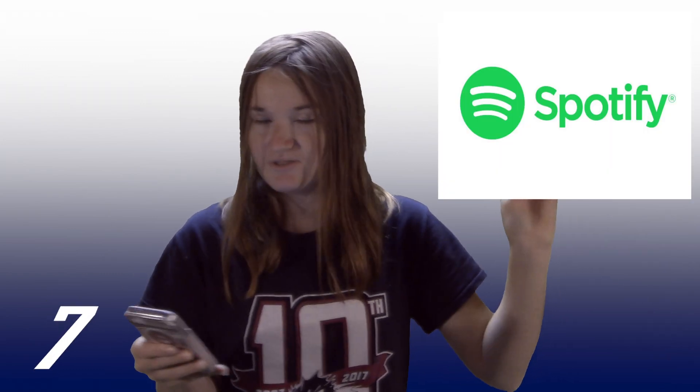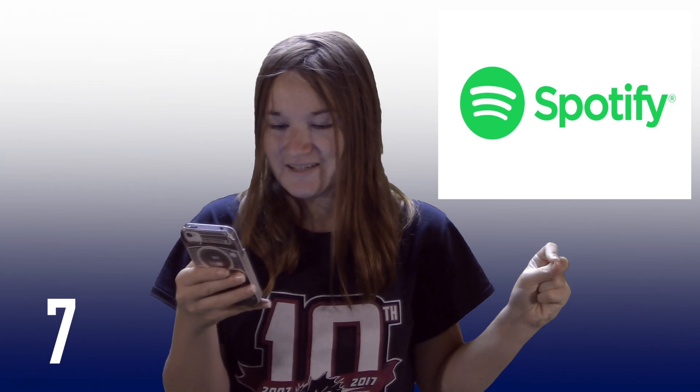Number 7 of the best apps for students going back to school: Spotify. Spotify is a great app for music — if you want to sit and study while listening to music, put on the Spotify app. It's really good, but you have to pay monthly if you want premium. It's not free — on the free version you have to listen to ads.